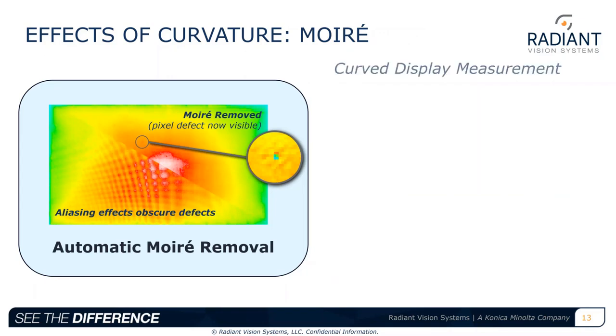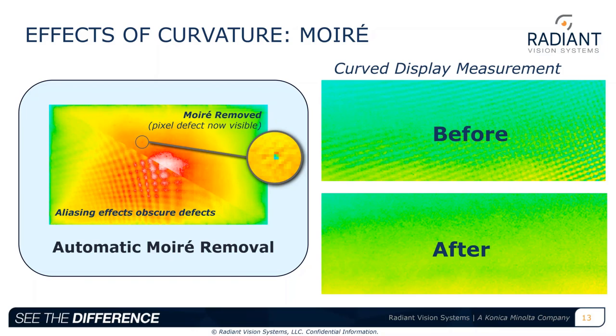Moiré removal is also necessary for image processing in both flat and curved displays. However, in curved displays it becomes more challenging to align the measurement system to reduce these effects. From any measurement angle, moiré may pose an issue with small defects. Removing moiré by defocusing is not a viable option because it obscures the small visual defects. The moiré removal function applied in Radiant's analysis software automatically eliminates obstructive aliasing or moiré without loss of resolution, preserving pixel defect size and shape for accurate detection.